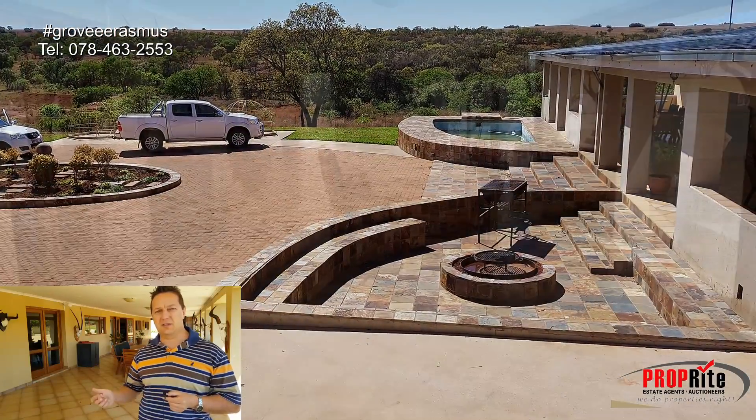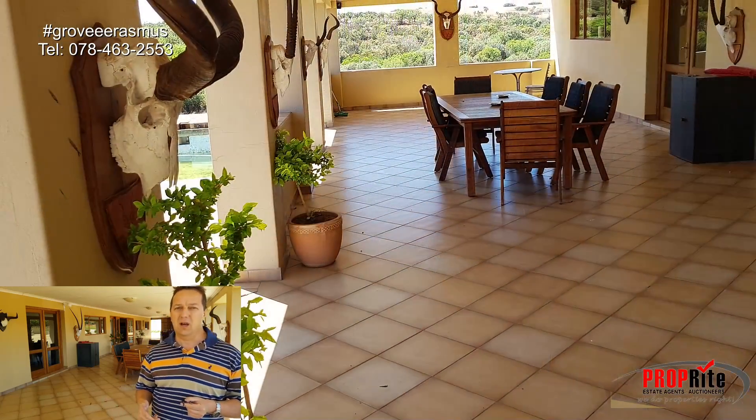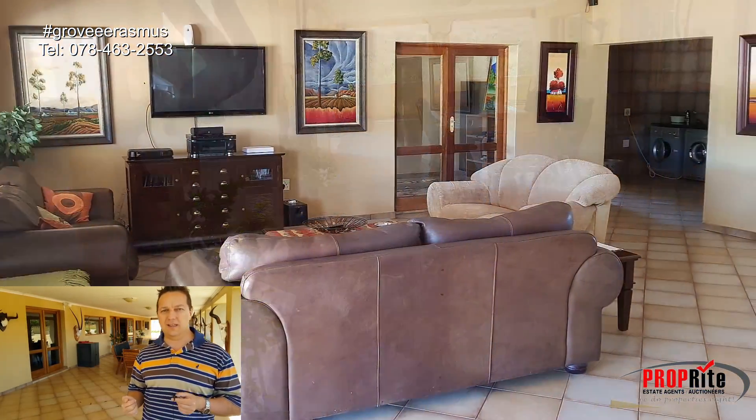Lovely house, plenty of water — five boreholes, of which only two are currently equipped. One of the boreholes yields at least 15,000 liters per hour.